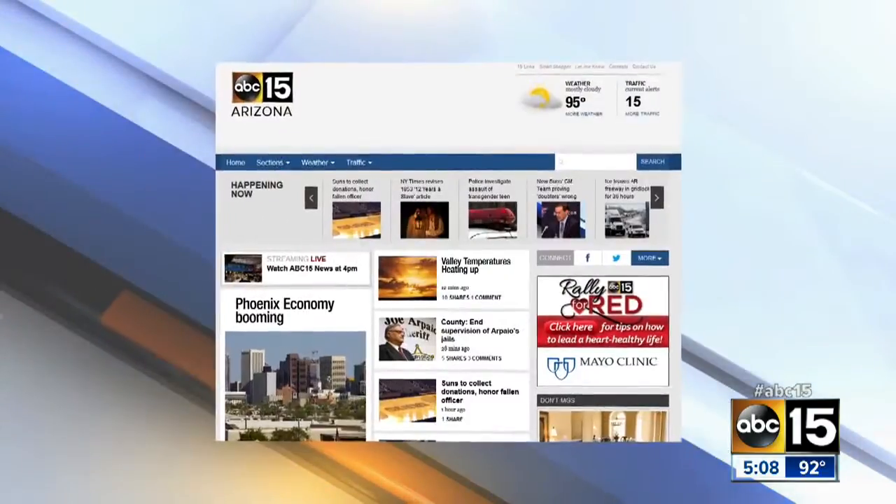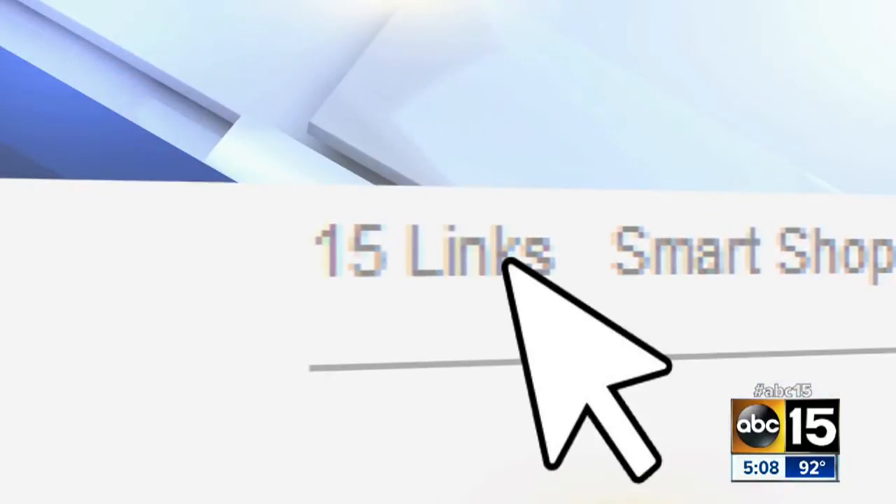I'm going to explain why coming up at six. And even more information on tire safety, including a tire safety checklist, is on our website right now at ABC15.com.